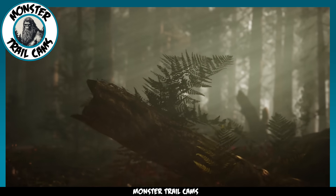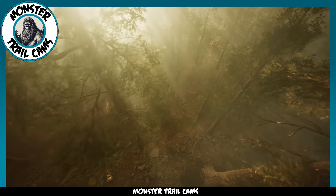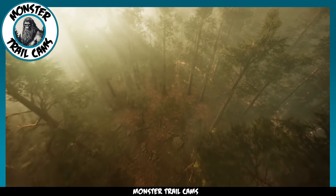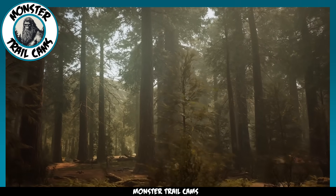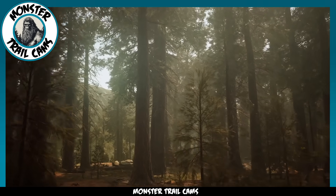Next we have a clip of a dangerous cryptid encounter that just might be too wild to be true. With the paranormal community's rise in internet popularity, we have to sift through more and more fake encounters to discover the true ones. Something about this one seems fake to me, but I'll let you be the judge. Let's get into it.